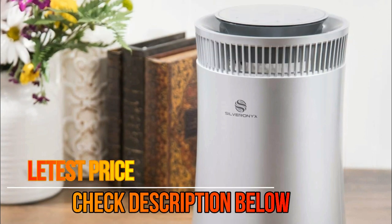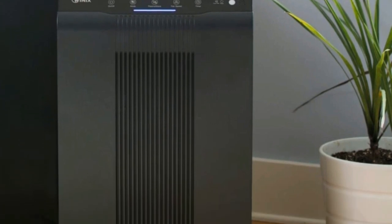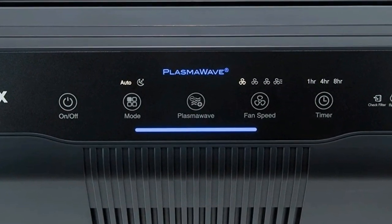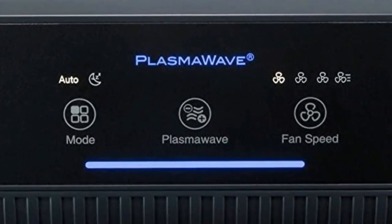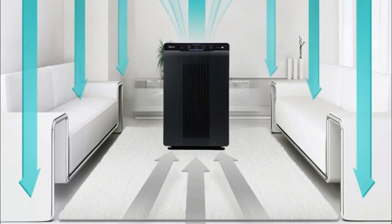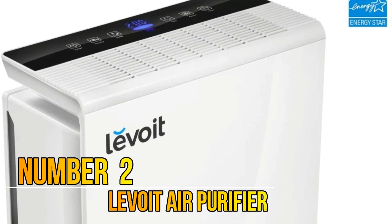Number 3: Winix true HEPA filter captures 99.97% of airborne pollutants — dust mites, pet dander, pollen, and other allergens as small as 0.3 microns. PlasmaWave acts as a permanent filter to safely break down odors, allergens, chemical vapors, and other pollutants with no harmful ozone. Smart sensors gauge the air and auto mode adjusts the fan as needed, with a sleep mode for silent nighttime operation.